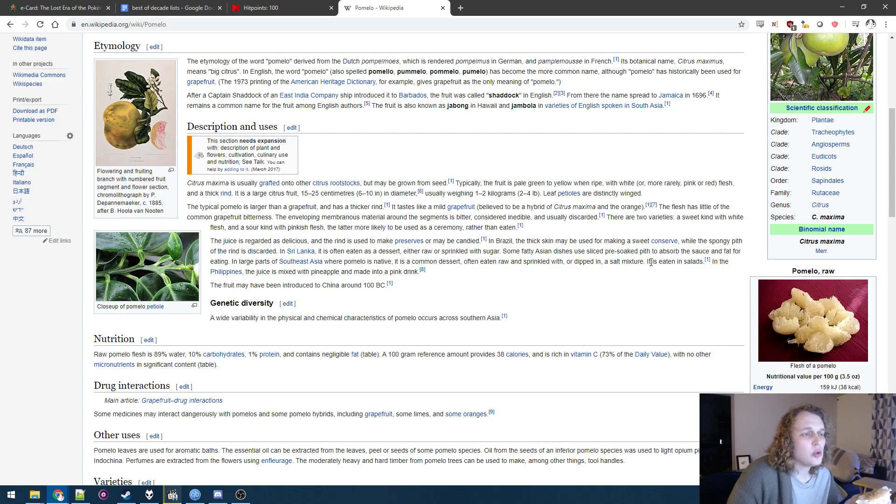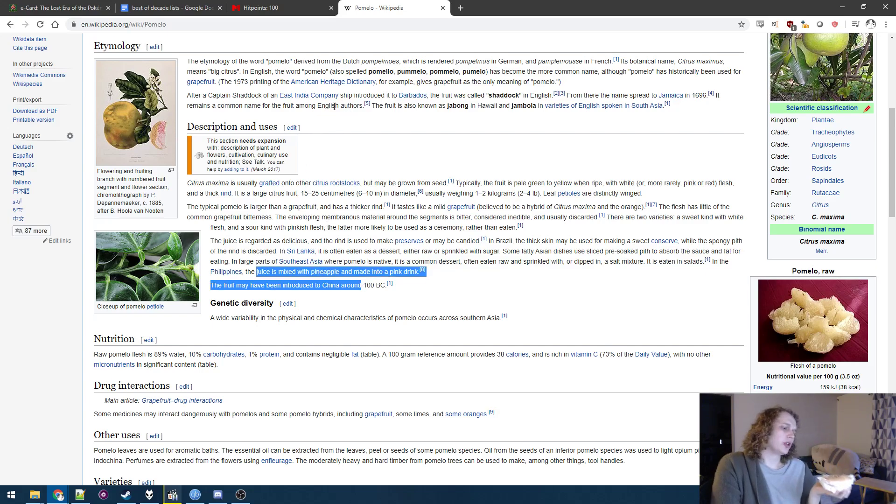Even salads — ooh, that would be good. I think this in a salad with balsamic vinegar and stuff. The juice is mixed with pineapple — that could be really good too.